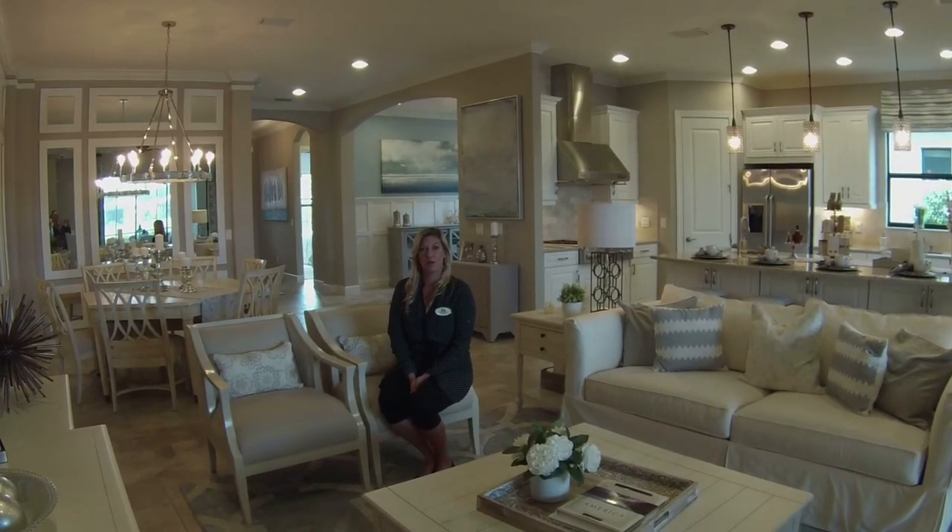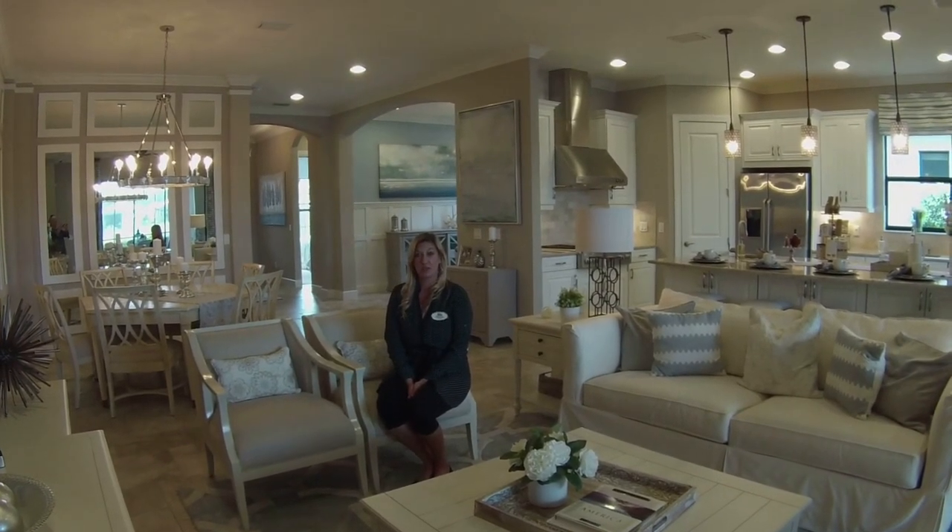Thanks for joining me for my first model home tour. I look forward to seeing you next week at a different community.